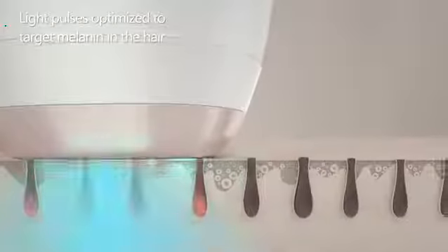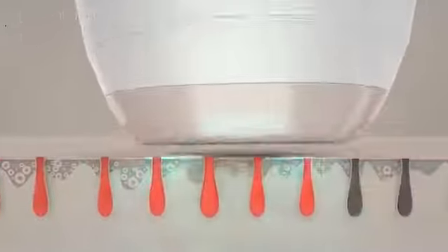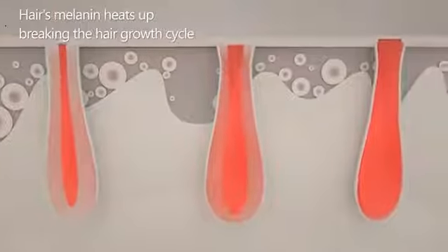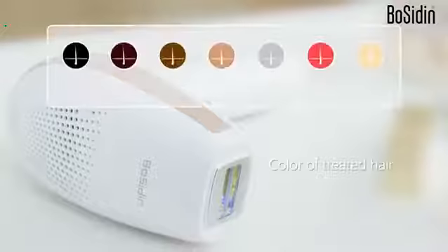The Bocidin Hair Removal Device sends light pulses optimized to target melanin in the hair. The light is absorbed by the melanin, which heats up, preventing unwanted hair from reaching the skin surface with continued use. Without melanin, this is impossible.